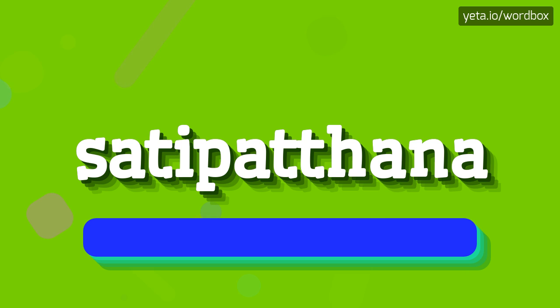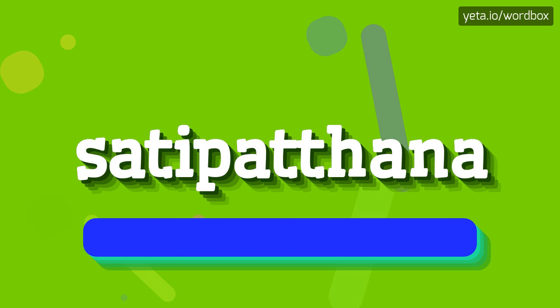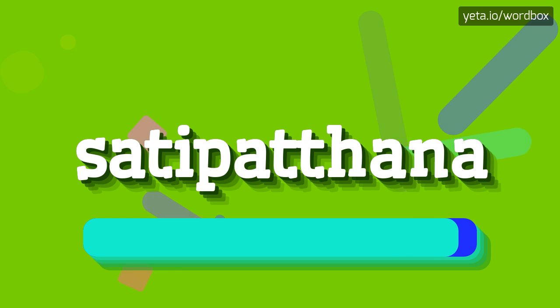So I will repeat again: Satipatthana. Satipatthana.